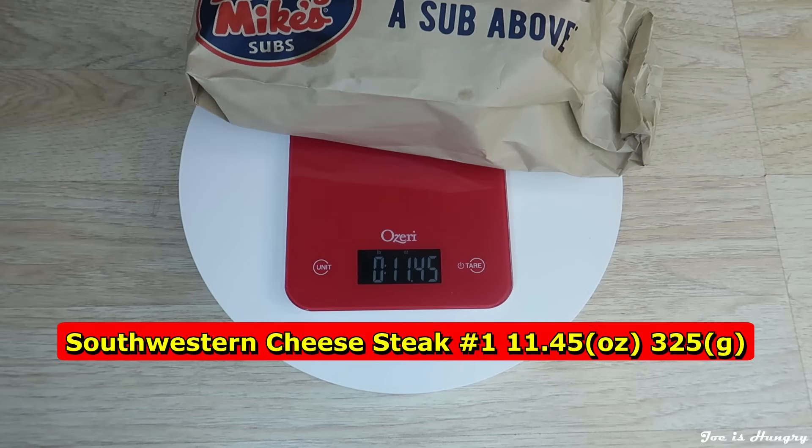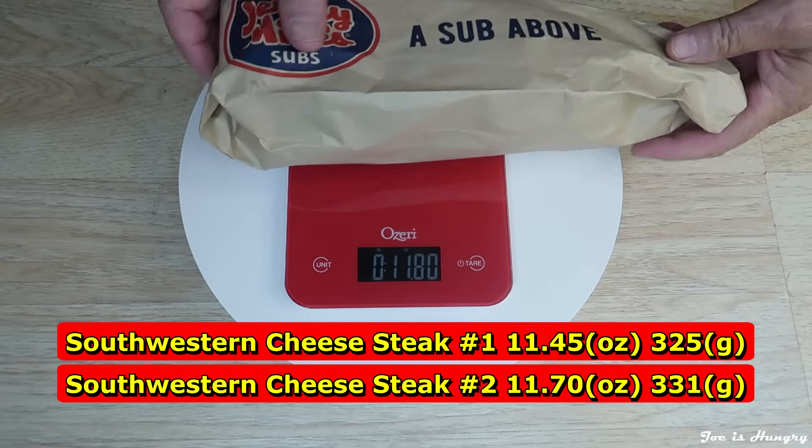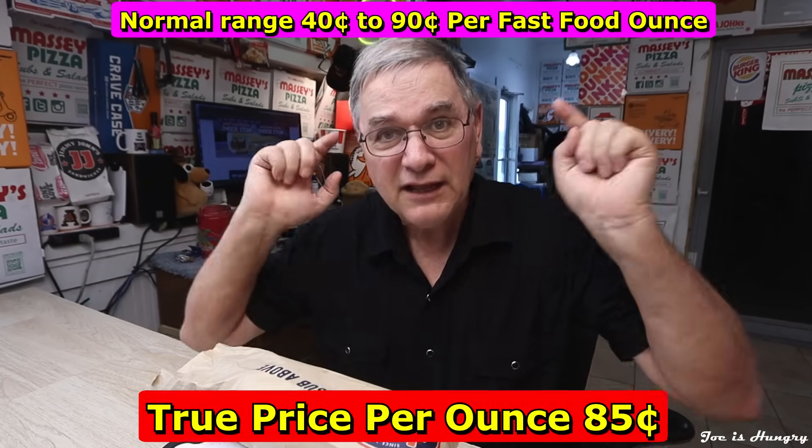Cheesesteak number one is 11.45 ounces or 325 grams. Cheesesteak number two is 11.70 ounces or 331 grams. Cheesesteak number three weighs in at 11.80 ounces or 332 grams. The weights are pretty close, so today Jersey Mike's in LAJ, Georgia, you pass the Joe is Hungry consistency weight test. Jersey Mike's doesn't have any serving weights, and with the information that I have I really can't accuse them of submarine sandwich downsizing. So all I can do is add them all up, average them out, do the math, and I come up with a high normal 85 cents an ounce.